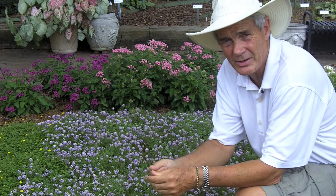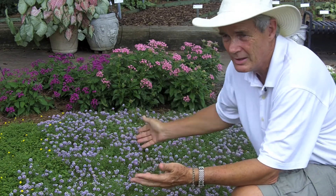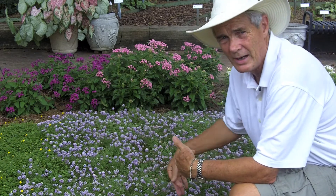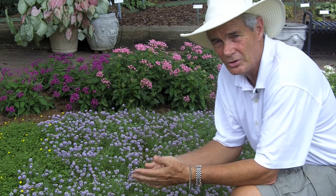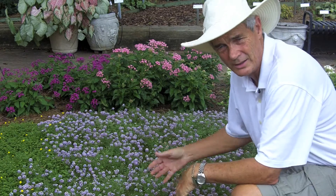Their alyssums, or lobularia — their new series called the Stream Series has been looking good all summer, and here we are mid to late September. Here's Lavender Stream. I think that's just brilliant. White Stream and Summer Stream are also good, but this Lavender Stream — look at it. It's beautiful. It has that lavender color and it's held it well. A good group of plants.